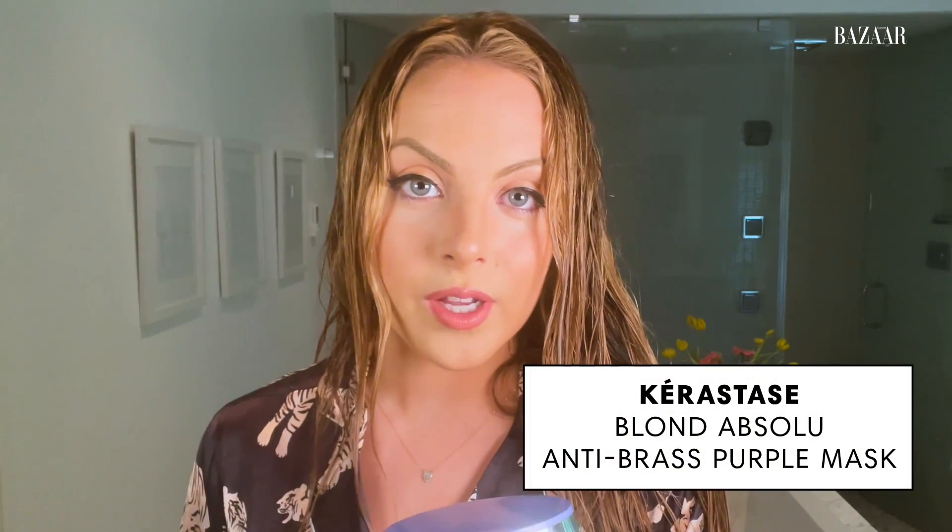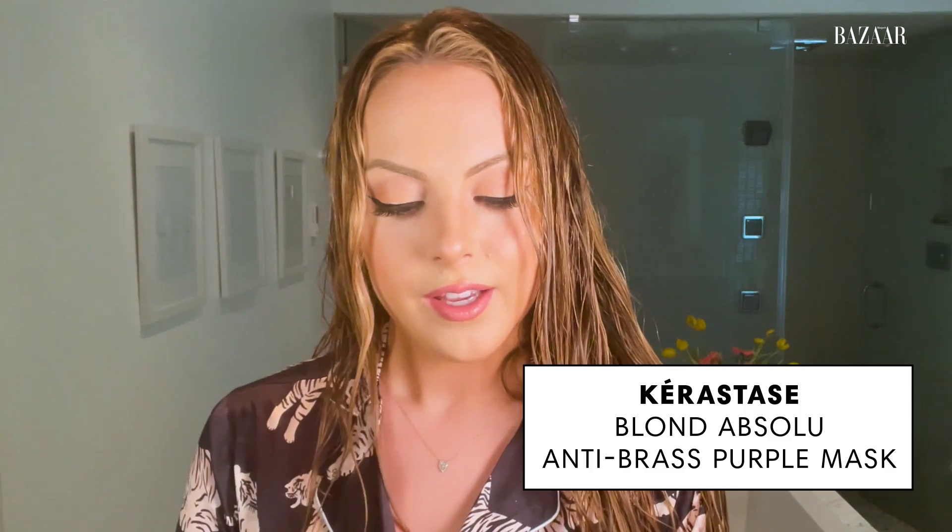Then I typically do a mask. I leave it on for as long as I possibly can, but usually it's only five minutes. This one is Kerastase — it's another purple one, so it's really hydrating. It's for artificial blondes like myself, and I really, really like it. Kerastase is an excellent brand, and I really feel it's maybe solely responsible for the health of my hair. I've been using Kerastase almost exclusively, along with Oribe.